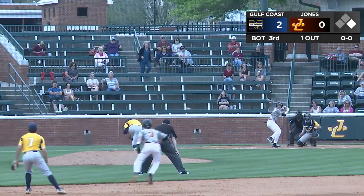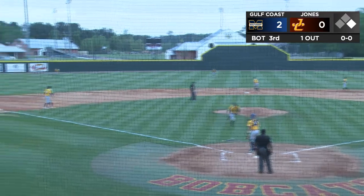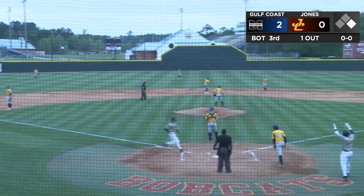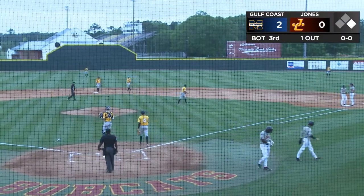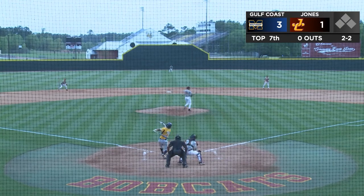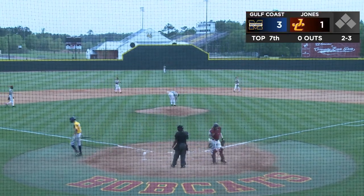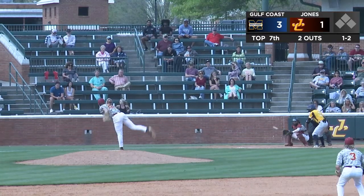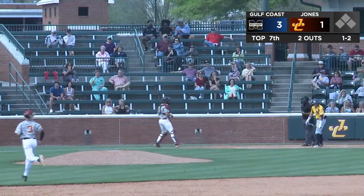Bases and at the plate. Line drive into center field and that should cut the lead in half. No throw home, and Murray Hutchinson has a single and an RBI. The 2-2 from Summerlin — swing and coming up empty. The 1-2, called strike three, so Summerlin strikes out the side.